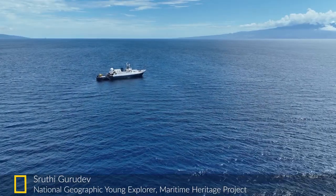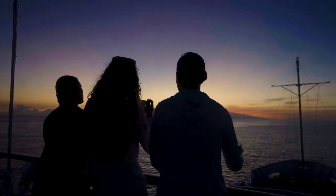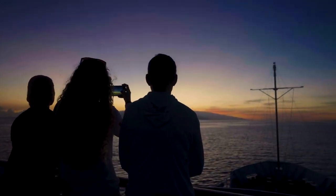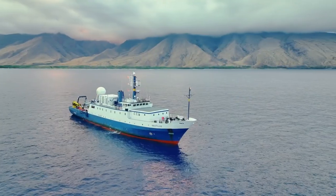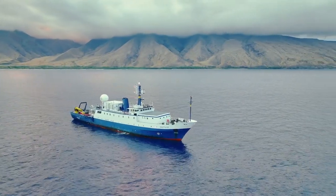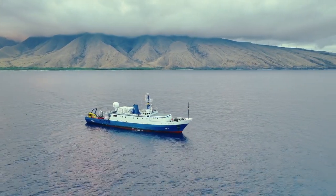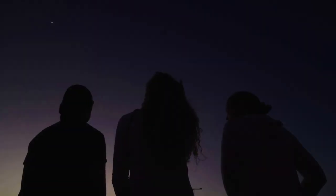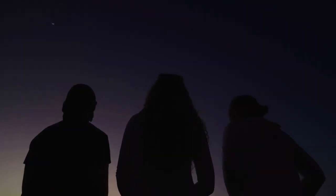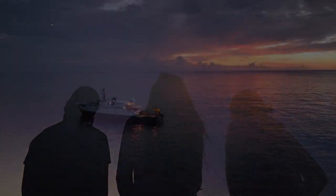I'm Sruti, narrator of this piece and National Geographic Young Explorer. I've been working with our team for two weeks here on the EV Nautilus, and my assignment has been to document their work. This is my first time at sea — it means so much to me because it's given me a perspective on what exploration really means. I grew up reading about Bob Ballard, Jacques Cousteau, and Sylvia Earle, but I never knew I could aspire to be like them. Now I too am on an adventure exploring the ocean.